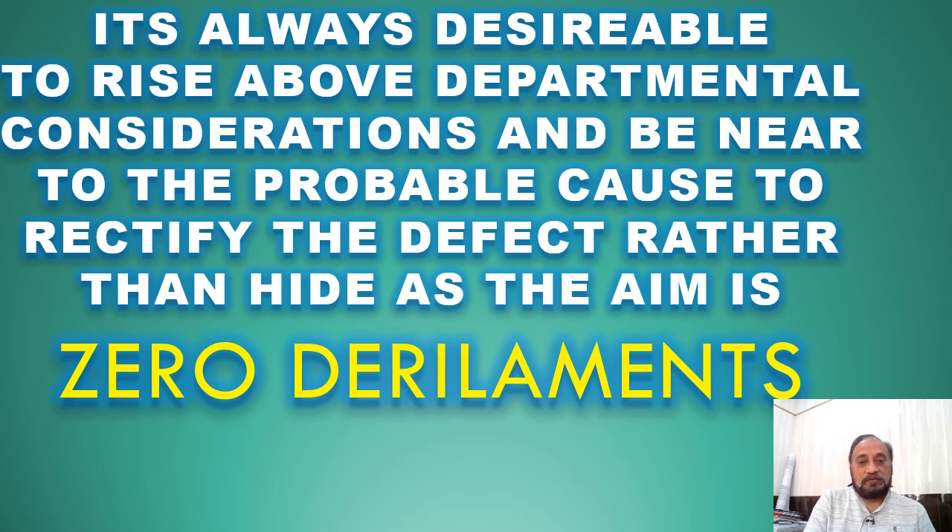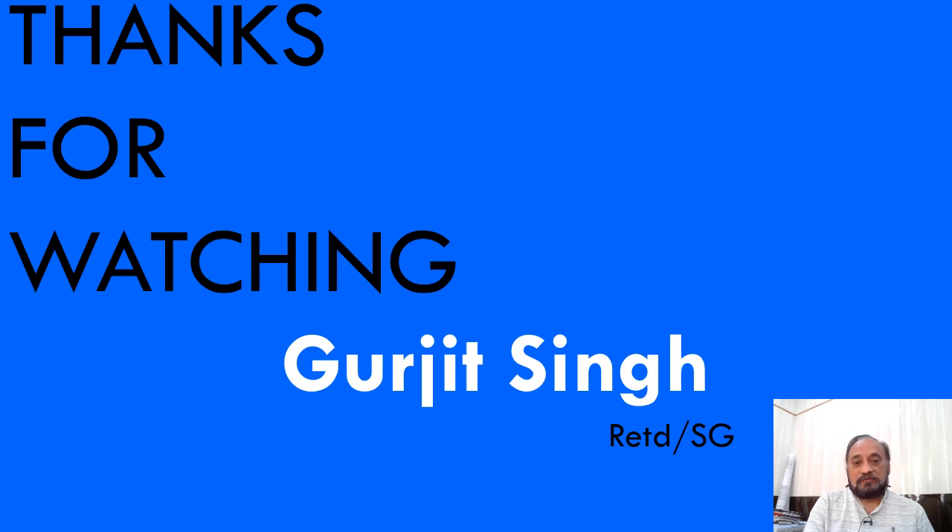In conclusion, it is always desirable to rise above departmental considerations and focus on the probable cause to rectify the defect rather than to hide it, as the aim is to have zero derailment limits. Thanks for watching. Namaskar.